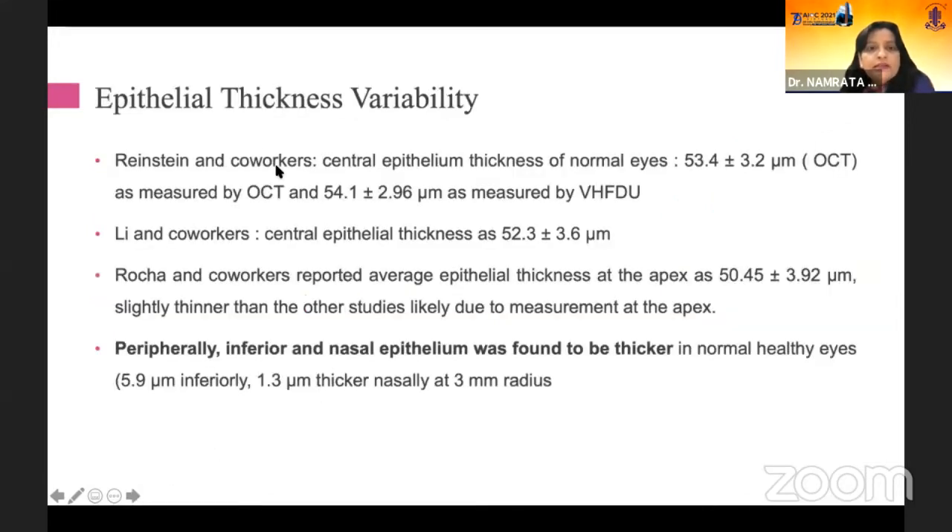Now, looking at epithelial thickness variability, various instruments have been used to measure epithelial thickness. By OCT, the thickness is 53.4 microns. By VHFDU, it is slightly thicker, though it probably remains just the same. Several workers have also documented that the thickness may be different.